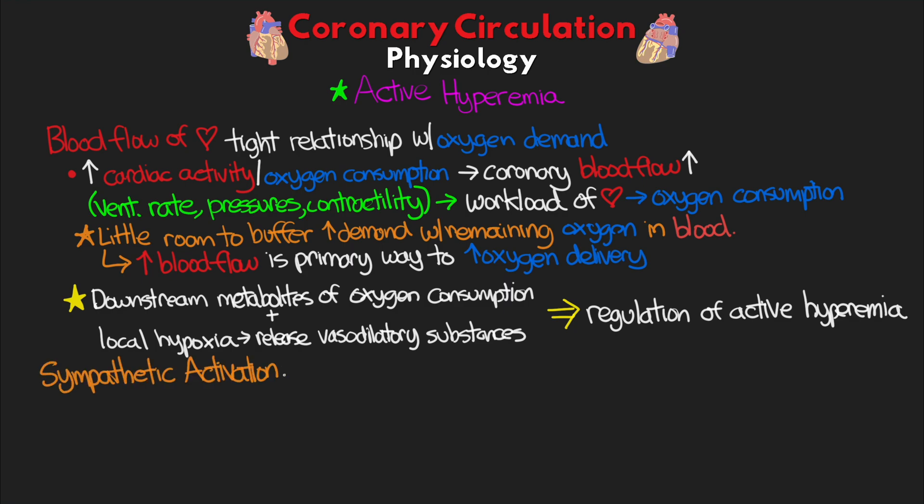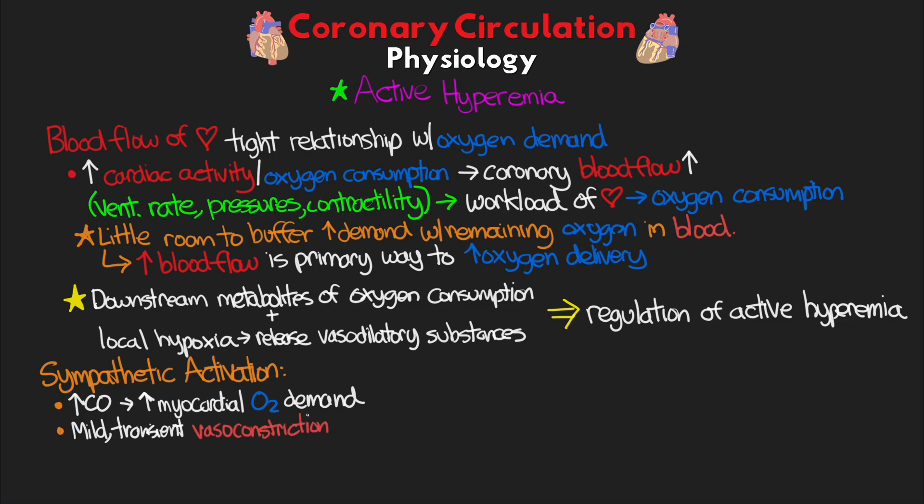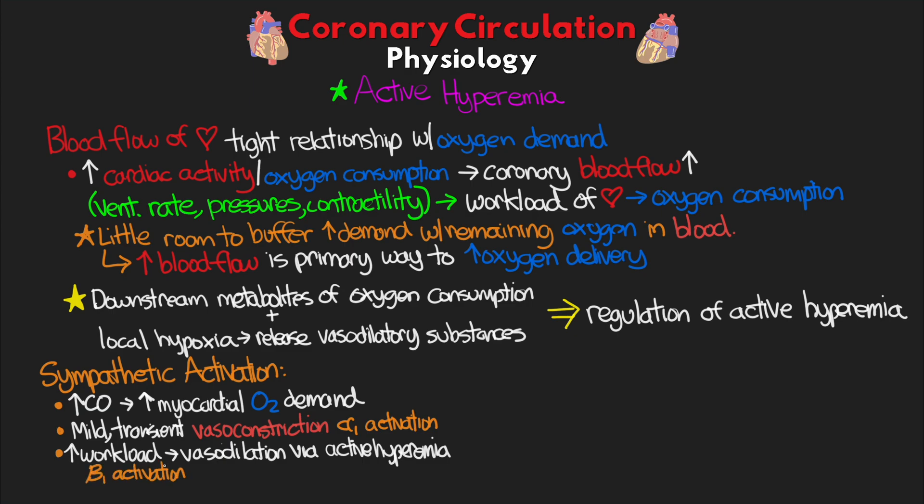Increased sympathetic activity leads to increased cardiac output and thus increased myocardial oxygen demand. We do actually see some mild transient vasoconstriction here due to alpha-1 activation on the blood vessels, which would normally be counter to needing to increase myocardial blood and oxygen supply. However, this response is short-lived as the increased workload of the heart triggers vasodilation via active hyperemia — a result of activating beta-1 receptors of the heart, leading to the increased workload we see.